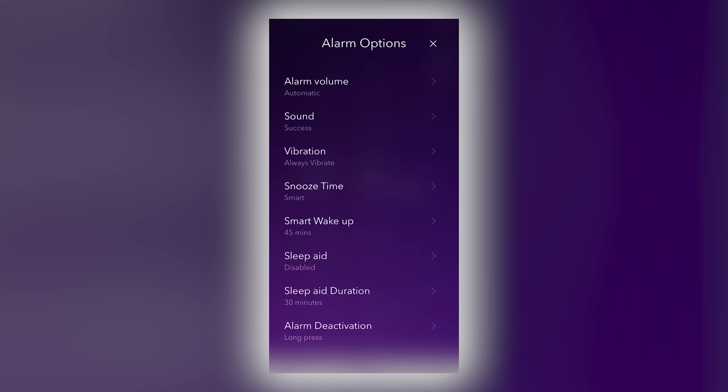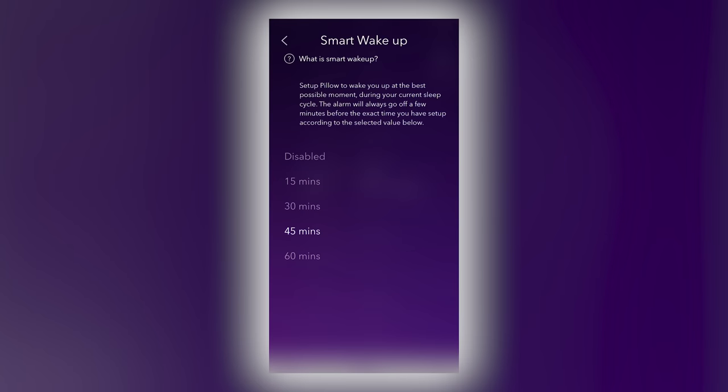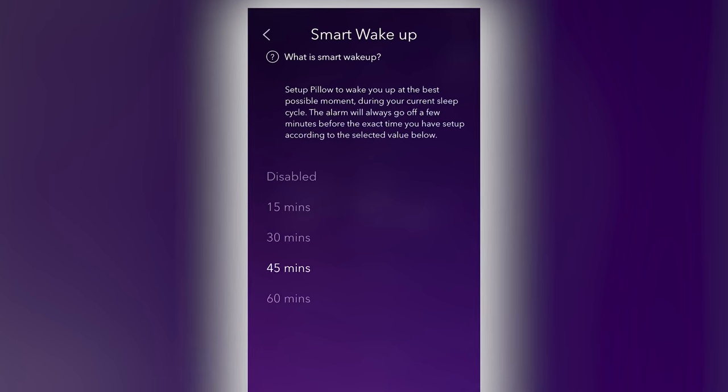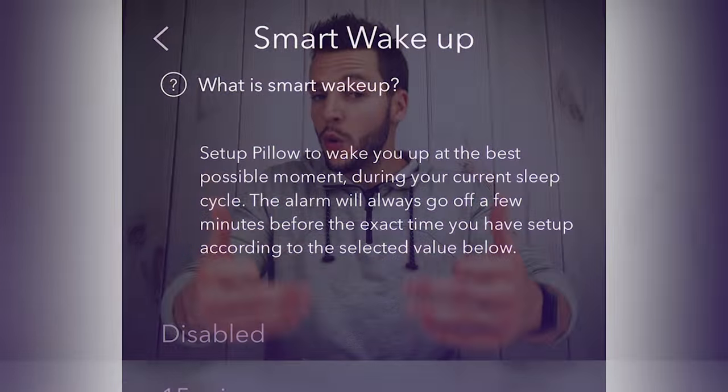With Pillow, that is no longer an issue. You can set a smart alarm with a wake-up window anywhere from 15 to 60 minutes — a time frame within which Pillow will wake you up at the best time. Because it's tracking your sleep throughout the night, Pillow can analyze your sleep cycles, know what sleep cycle you're in, and wake you up during your lightest sleep possible, so you're not startled out of a deep sleep, hopefully starting your morning off on a better note.